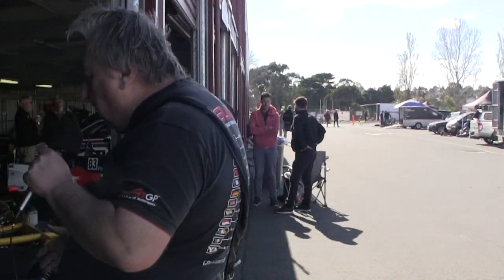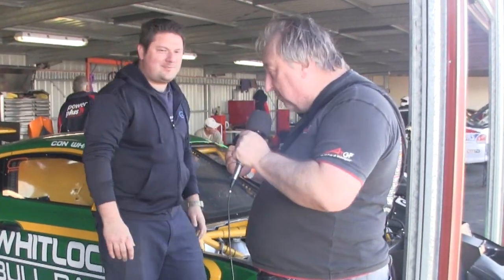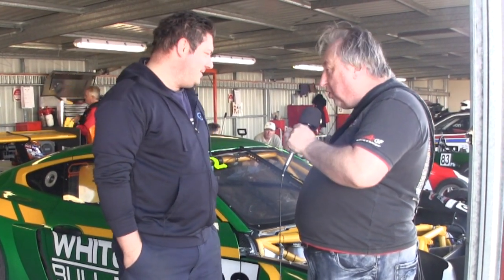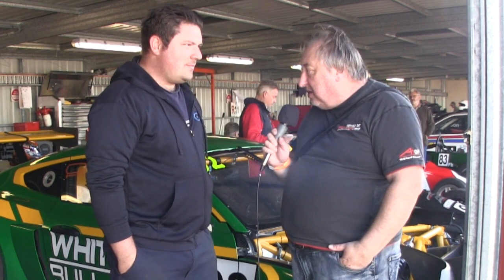We're up the back of the pits at Sandown for the Victorian State Championship and we just found this beautiful-looking bit of kit here. Anthony, tell us about this car. This is the Mark — well, we'll call it a Mustang. They're not too keen on you calling it a Mustang but that's what it looks like. No, it's definitely a Mustang. Mark II it is. So tell us the history of this car — where did it come from and what are you doing with it here at Sandown?